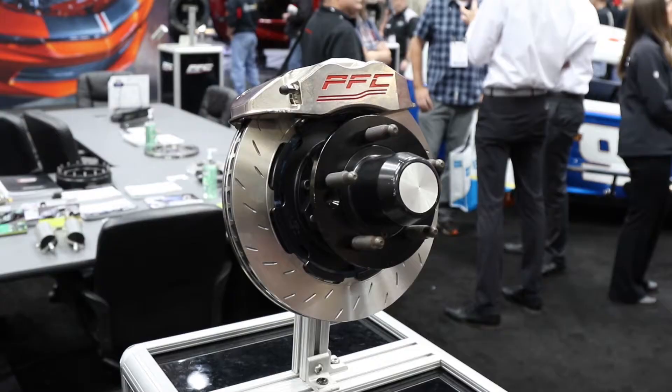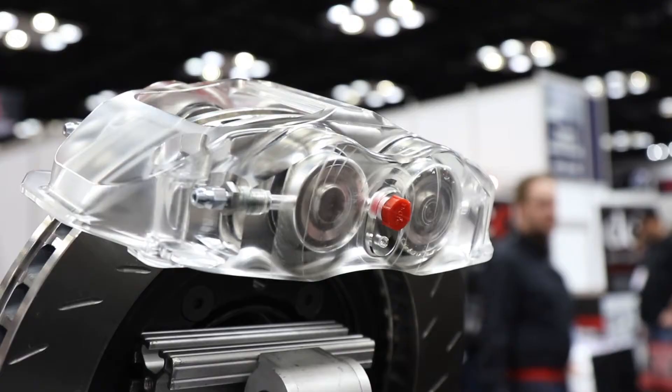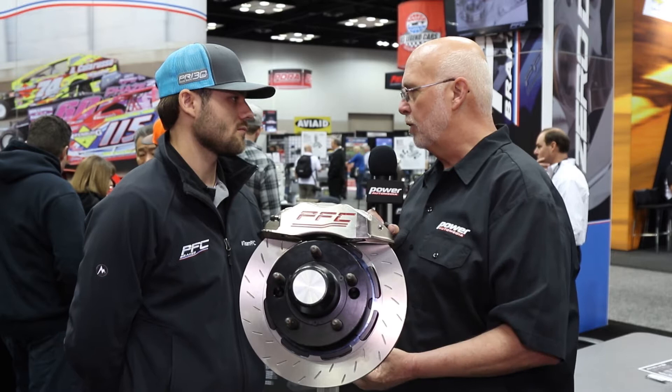So on the PFC brake programs, what are you guys studying? You're looking at calipers, piston sizes, all different types of stuff — what have you done to make the PFC brakes work with your combination?